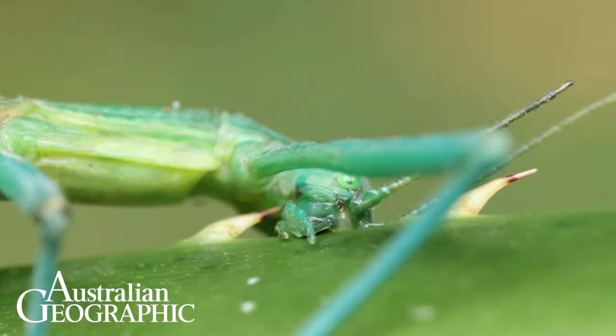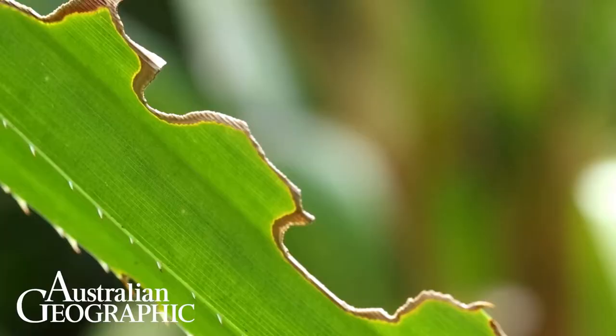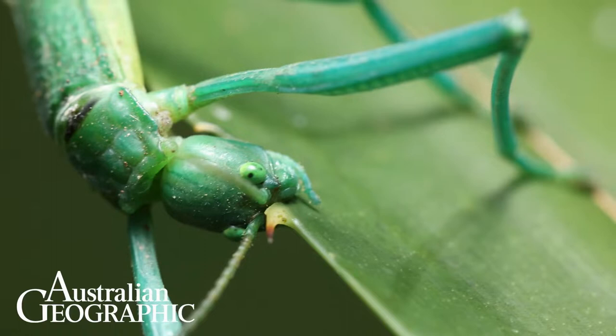Even though pandanus leaves are so spiny, peppermint stick insects have no problem eating them. In fact, once you get a small family of stick insects living in there, they can do quite a bit of damage to the plant. During the day they hide deep inside the protective pandanus, and at night they move out onto the leaf and chew right into the middle, leaving huge chunks of the leaf missing. They're really messy eaters.